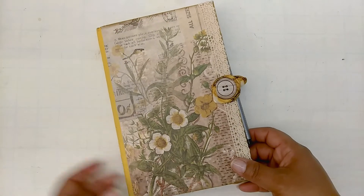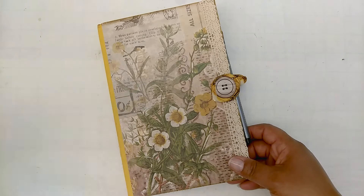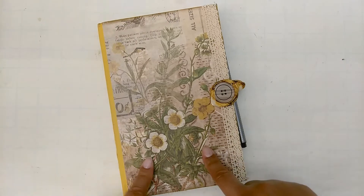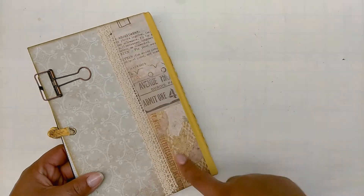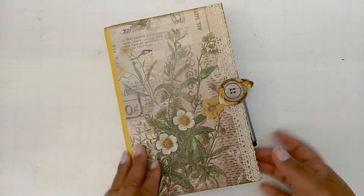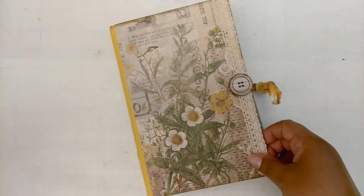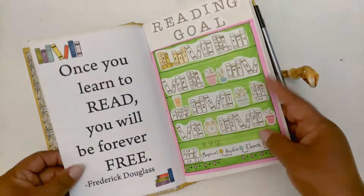Hi guys, it's Tam. Welcome back to my channel. Today we're going to do a recap of my reading for the month of January, which is being documented here in my reading journal. This is handmade — if you've been part of my channel over the last couple of months, you would have seen this book. I did a flip through of it before I started documenting in it. I took an old book, decorated the outside and inside with coffee dot pages mostly on the inside, and I just decorated every month as I go.